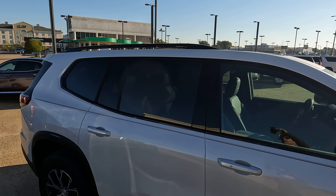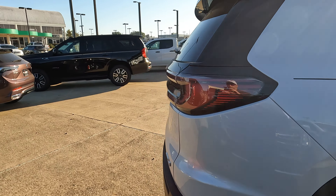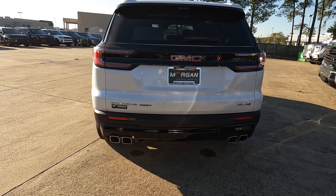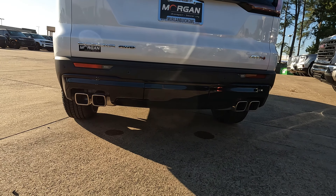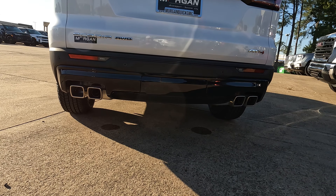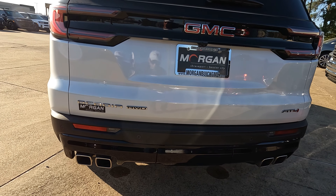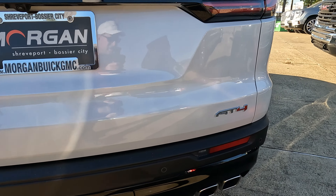You're going to have roof rails up top — you can always buy crossbars to increase your cargo capacity. We'll also find a panoramic sunroof, which we'll show from the inside in a bit. On the rear, GMC has stuck with exposed exhaust outlets, which I think looks more traditional for a vehicle like this. You'll also find the all-wheel drive logo, the Acadia logo, and the AT4 badging.